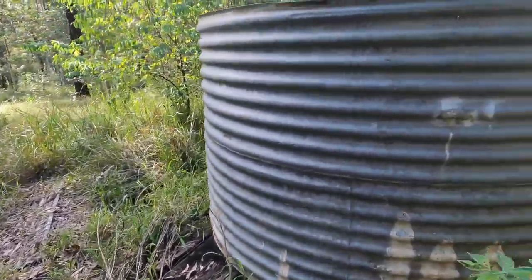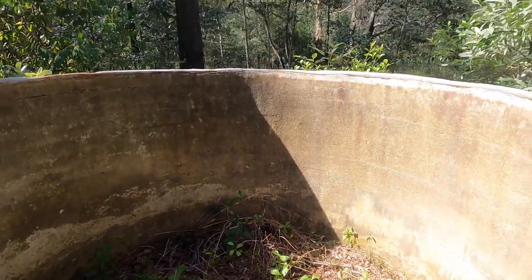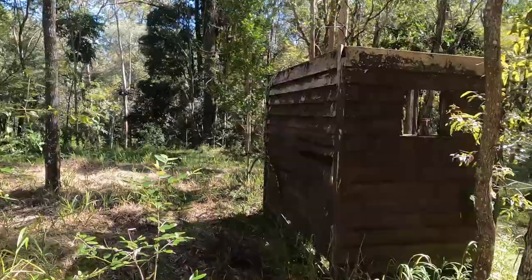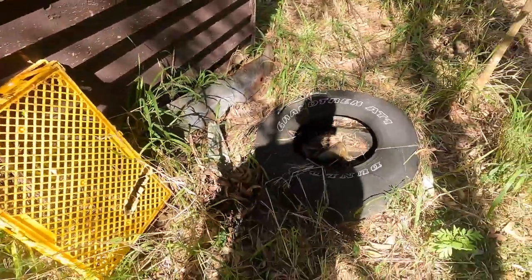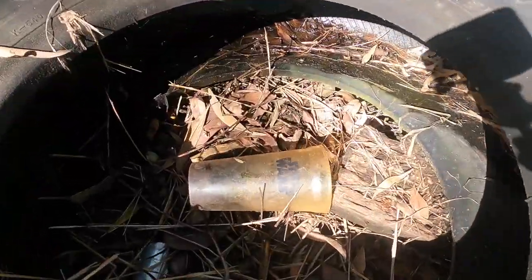The water tank — it's all concrete lined. Unfortunately it's seen better days. There's also a bread crate and what looks like a Star Wars cup.